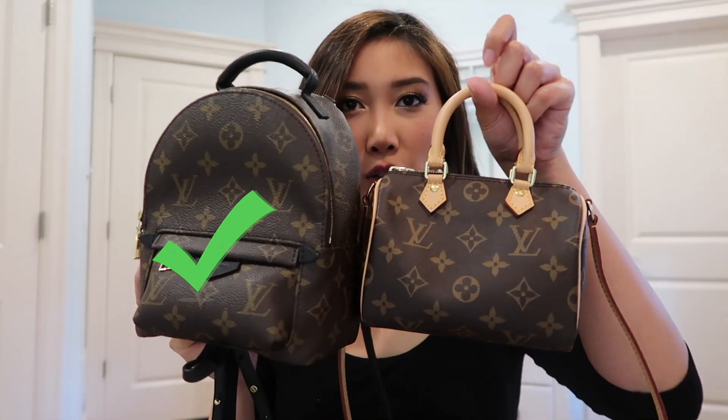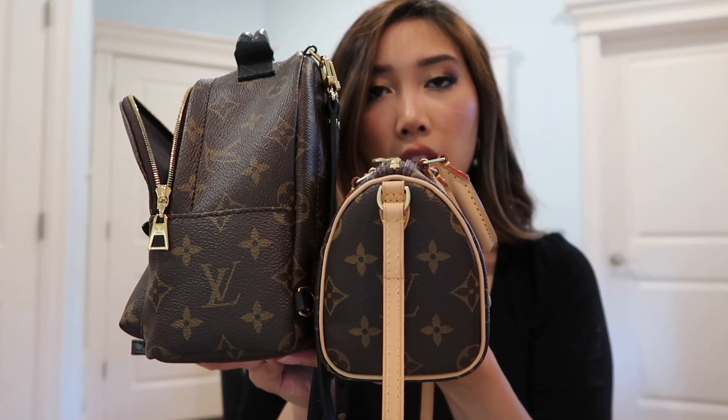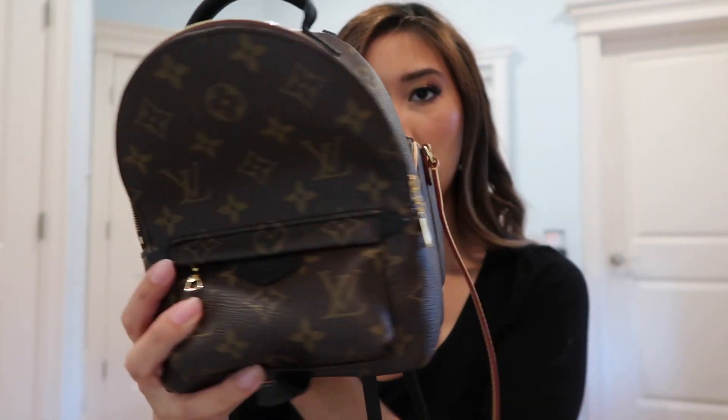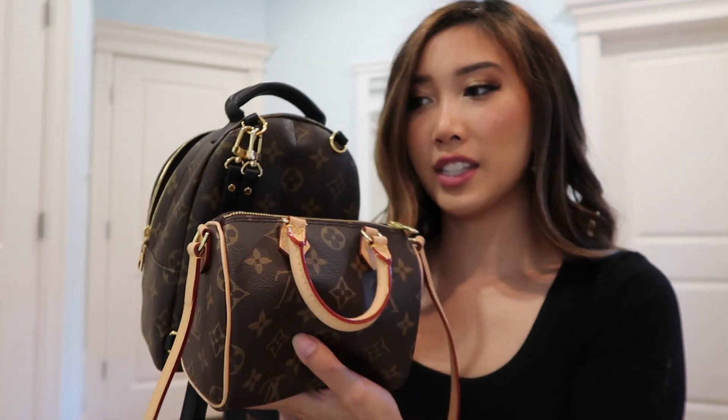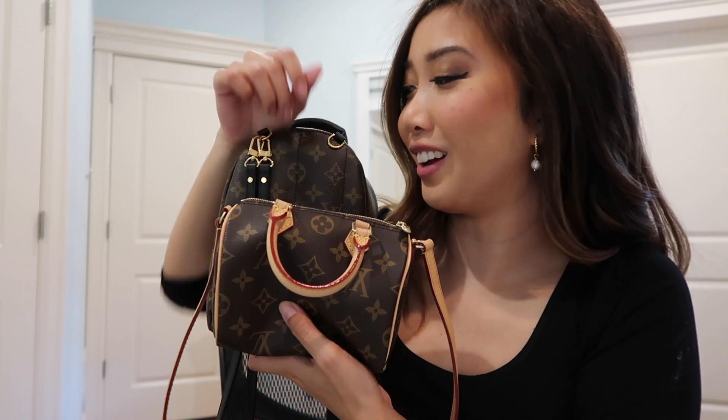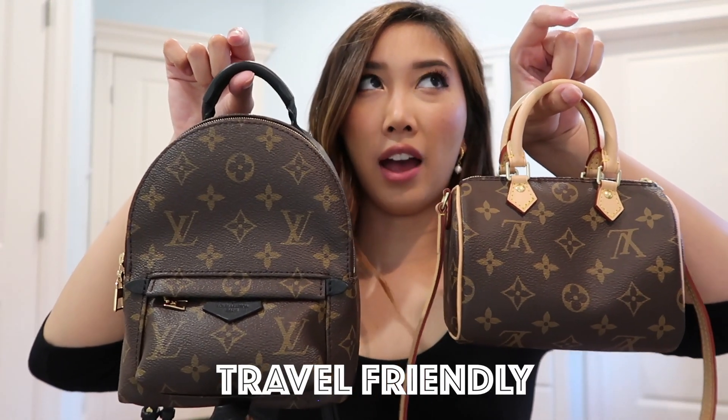For roominess, I'd have to give it to the Palm Spring Mini. You can see there's more room — it's a bigger bag, so there's more space for your stuff. I'll zip it for you to see. I have some stuff inside but it's really roomy. Putting them side by side, they're the same width, but the Palm Spring Mini is a bit taller, so you can fit more inside — maybe a sunglasses case or something like that.